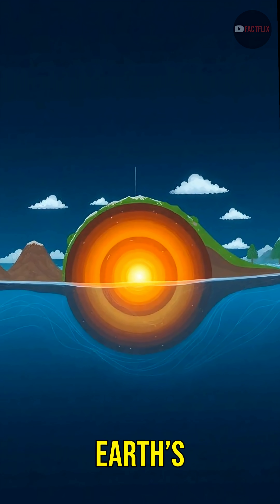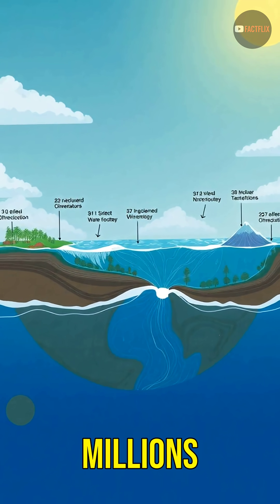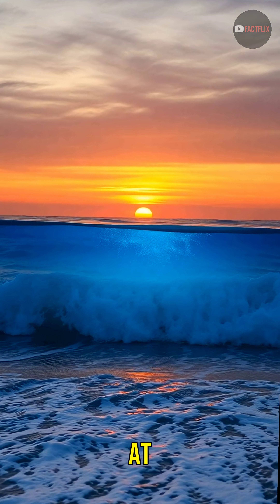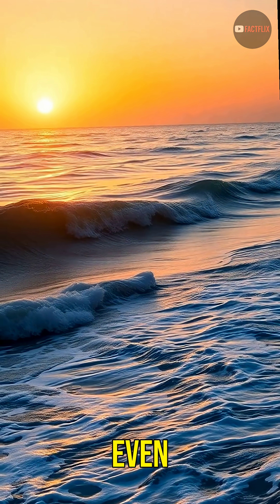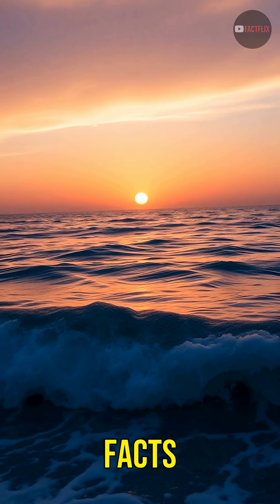This discovery could explain where Earth's oceans originally came from, and how water cycles through the planet over millions of years. So next time you look at the ocean, remember Earth may be hiding an even bigger one inside itself. Follow for more mind-blowing Earth facts.